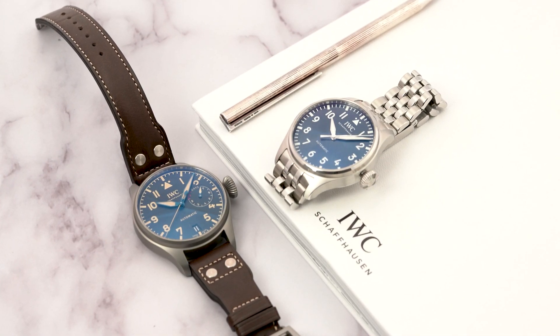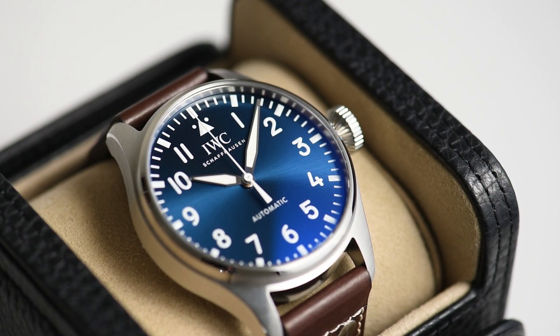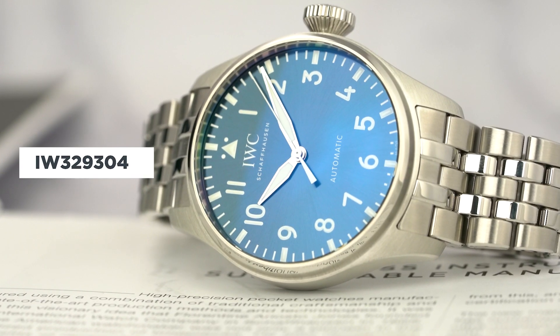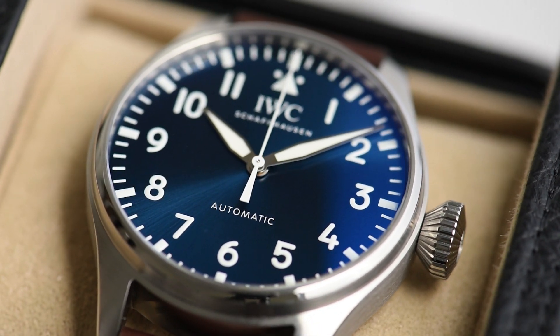Hey guys, welcome back to the Shreve, Crump and Lowe YouTube channel. This is Sam. Today, we will be doing a review and unboxing of IWC's brand new reference IW329304, a 43mm Pilots watch in the traditional Flieger style.